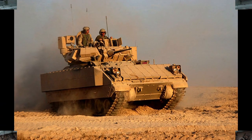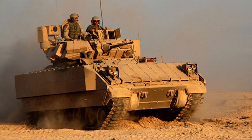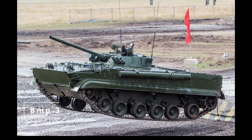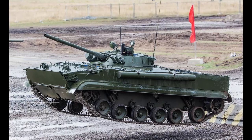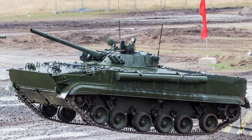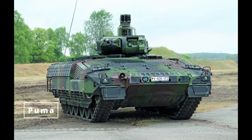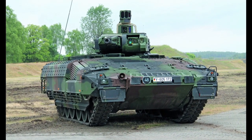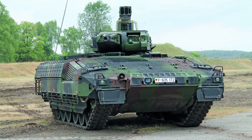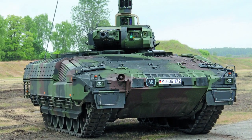Infantry Fighting Vehicles, IFVs, are the modern evolution of light and medium tanks. World War II had few direct equivalents, but modern IFVs like the Bradley Fighting Vehicle or BMP-3 are armored, fast, and heavily armed, capable of carrying troops while engaging enemy armor. IFVs are designed to operate alongside main battle tanks, providing both fire support and infantry transportation, making them vital in modern mechanized warfare.